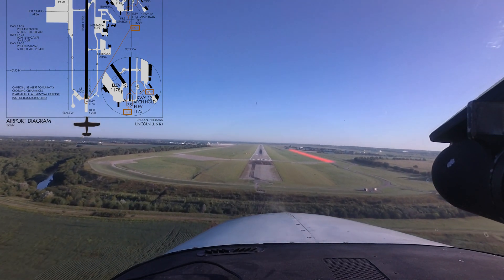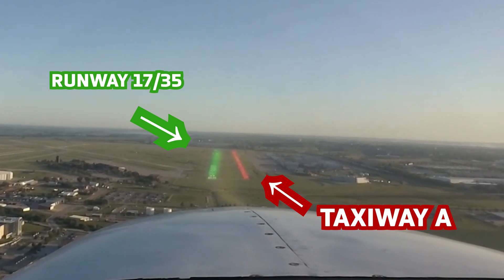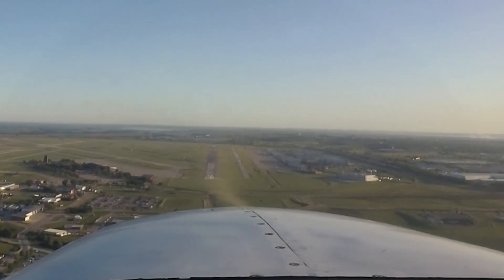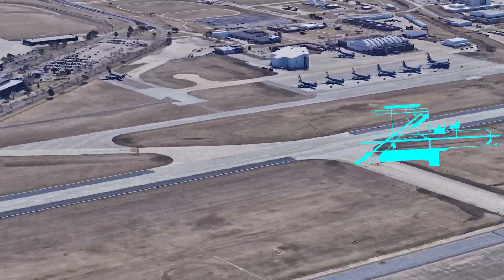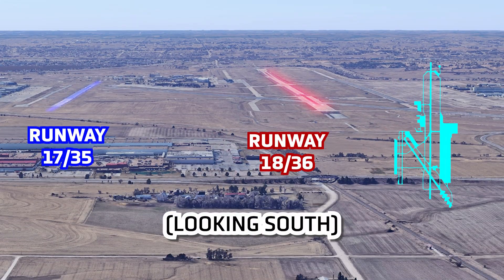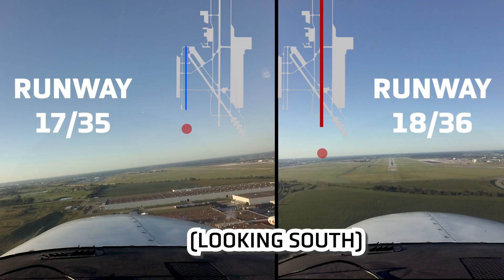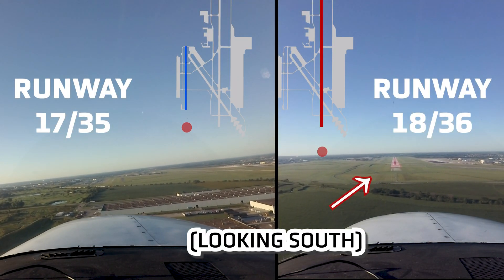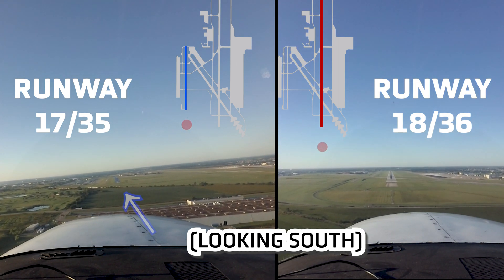The same hazard applies to Taxiway Delta and Taxiway Alpha. There is a large space between Runway 1735 and 1836, which may cause confusion for aircraft approaching from both the north and the south of the airport. The runways are parallel, and Runway 1836 is double the size in width and length of Runway 1735.